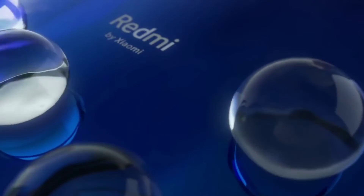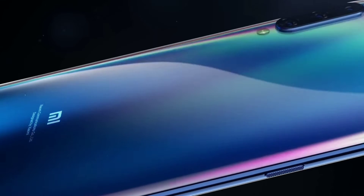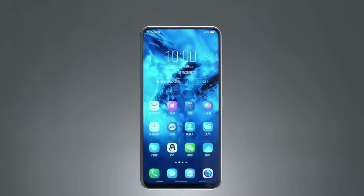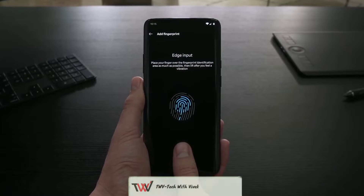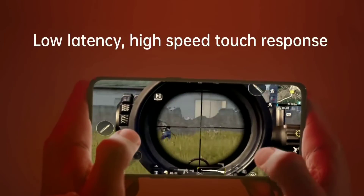Speaking specifically about the phone, the Redmi K20 and K20 Pro design features a super AMOLED full HD+ screen. You can see the in-display fingerprint scanner and a pop-out selfie camera on the phone.